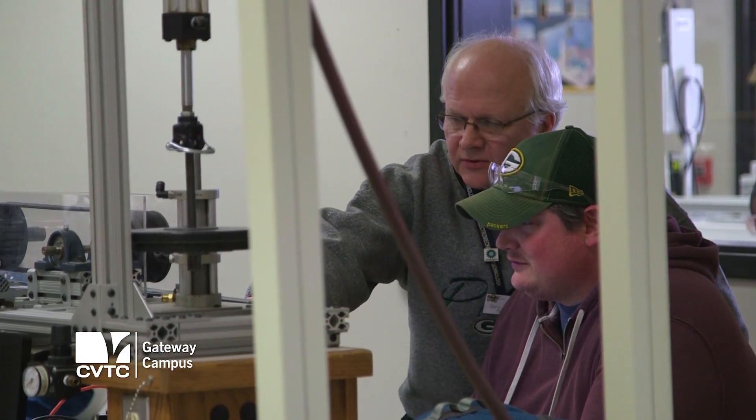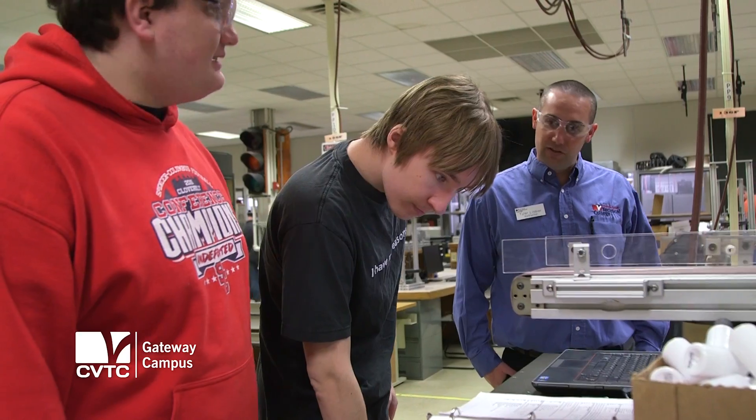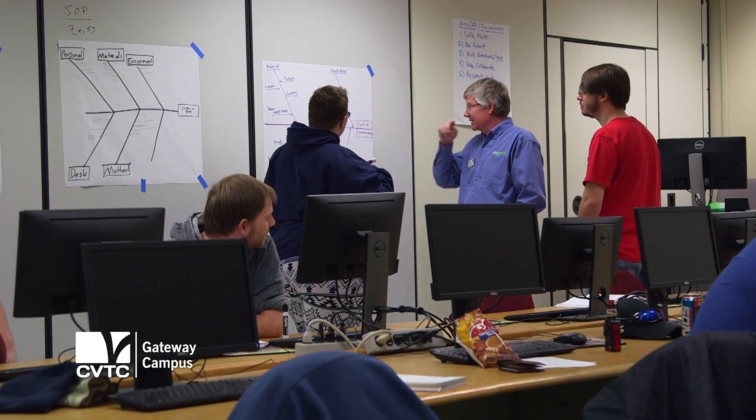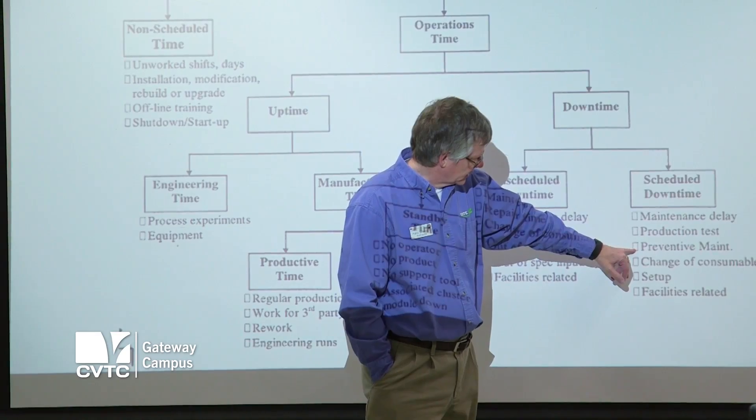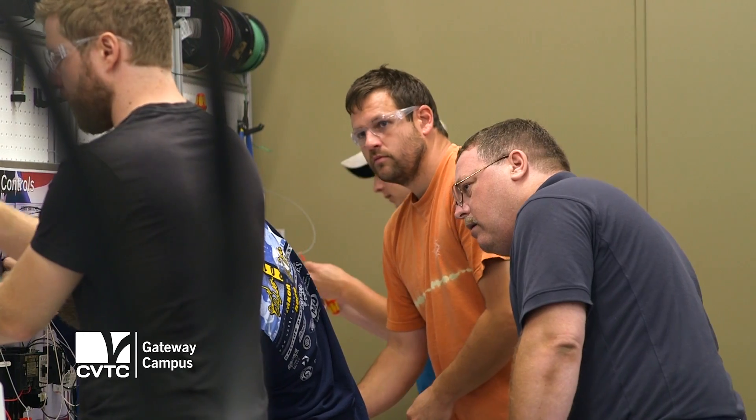When you look at our instructors and the faculty we have as a whole, they have that relevant experience — they've worked the job, they've been in the field. They can speak to what's actually happened in the field and how the job works. I absolutely love all the instructors. I love the fact that they come from an industry background, so they're talking about what they did and what they know, not what they were taught. The teachers really do a good job at getting you to think outside the box, and it really progresses as semesters go — everything kind of works in unison and builds you up to the end.